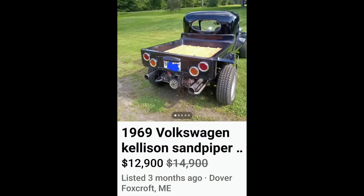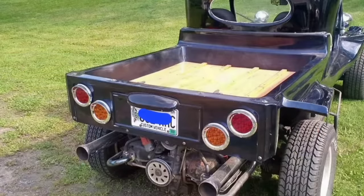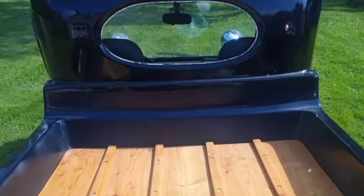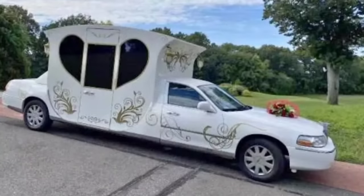Next up, a 1969 Volkswagen for $12,900. What in the hillbilly redneck doom buggy is going on here? I do not dislike this — it's interesting, it's something I've never seen before — but I have the 'what the f were you thinking when you built it, other than because you can?' Is this a kit? I've never seen it before. If anyone out there knows if this is a kit, leave it in the comments.